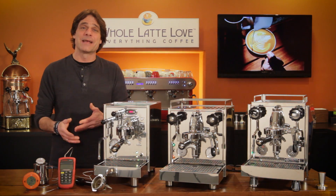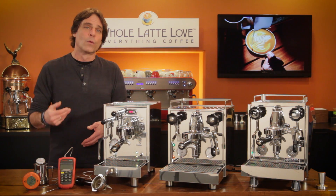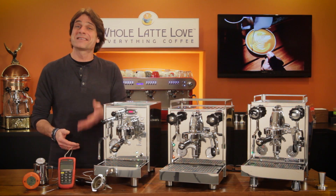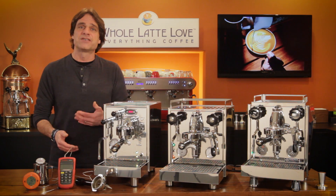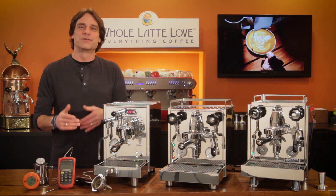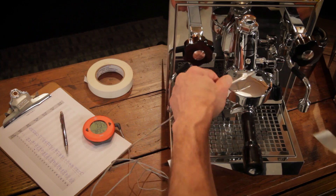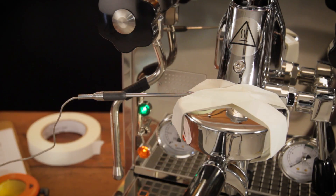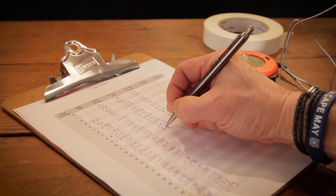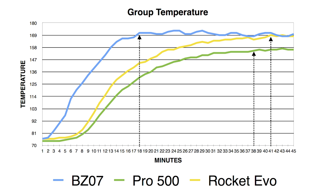I first took a look at heat-up times — that is, how long from power on until the machine was fully warmed up and ready to brew. All three machines reached their set temperature as indicated by the PID at seven to eight and a half minutes after power on, but they are still not ready to brew. To determine when they were ready, I wanted to know when the group was fully heated to a stable temperature. So I attached a digital thermometer to the top of the group on each machine and recorded the temperature once a minute for 45 minutes. I was looking for three consecutive minutes with less than three degrees of variation and temperatures that were no longer climbing.